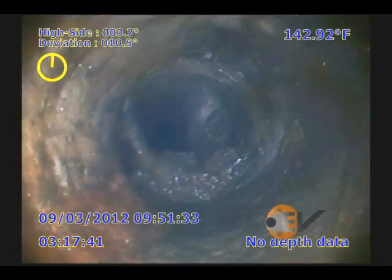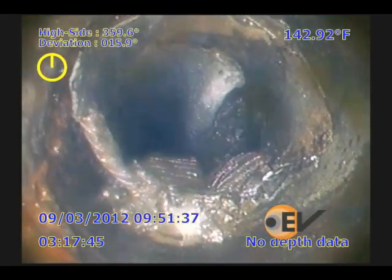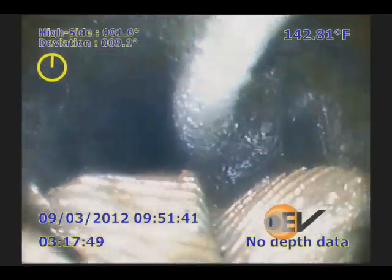In the second half of the video, the reason for not being able to get down the well becomes clear. The tubing has failed and partially collapsed at a connection, and you can see the pin folding into the wellbore. Liquid can also be seen entering the tubing in the damaged section.